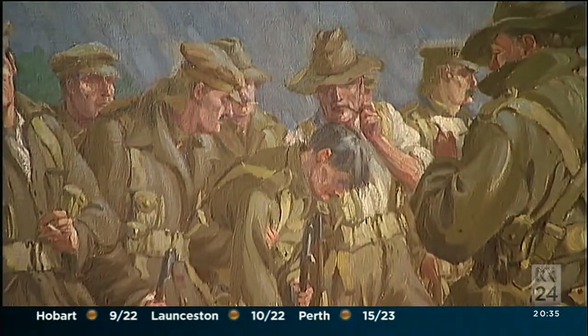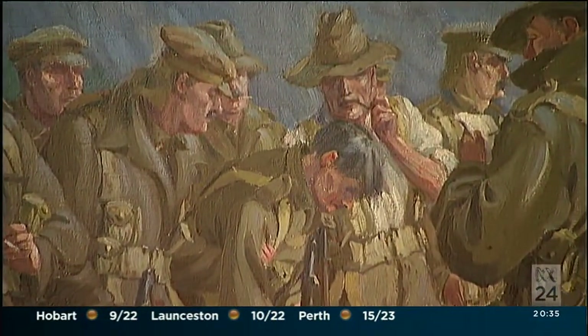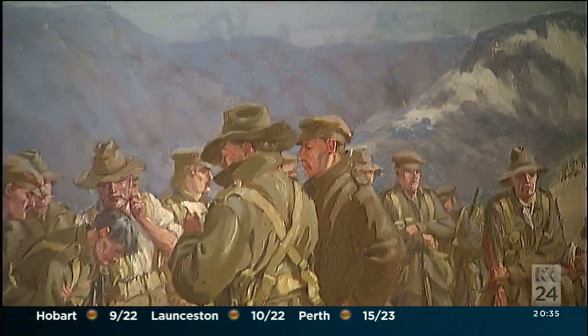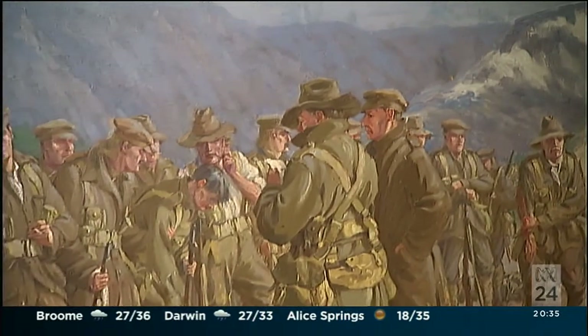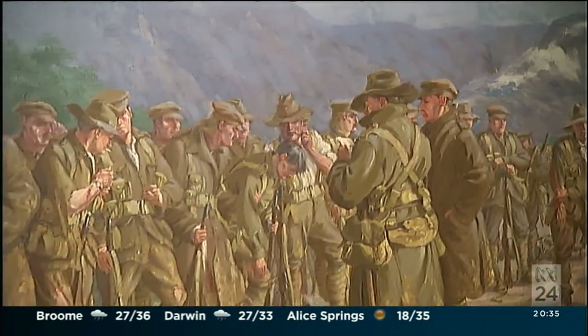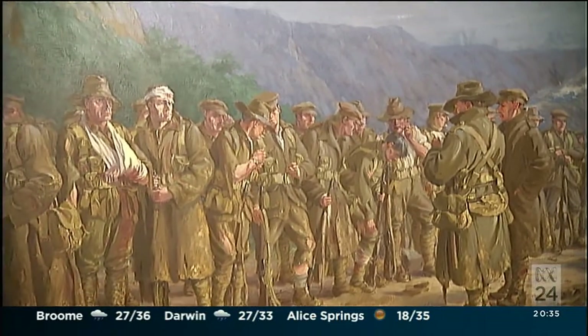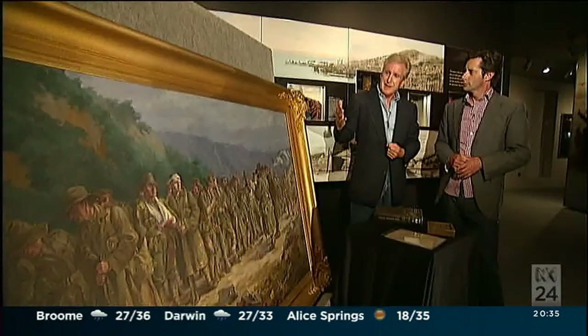These are the survivors of one of the attacks that Silas participated in — the attack on Baby 700 on the 2nd of May, or on Quinn's Post around about the middle of May. Both of them were so poorly conceived, so poorly executed, that they verged on lunacy, and the casualties were dreadful.